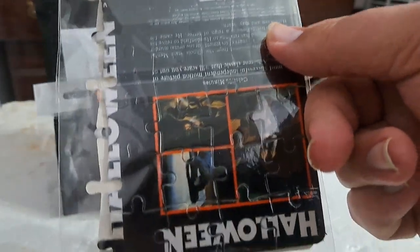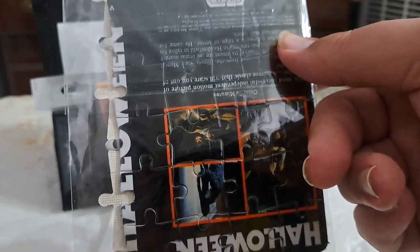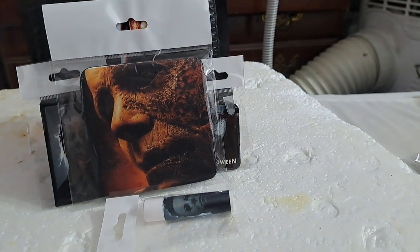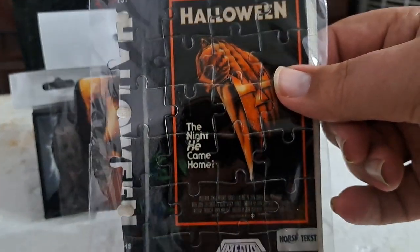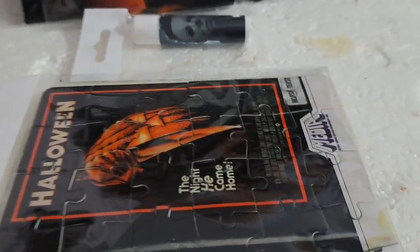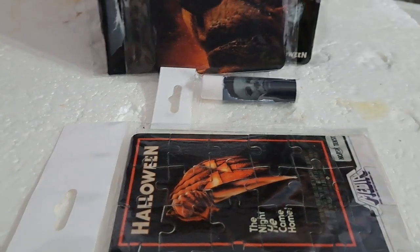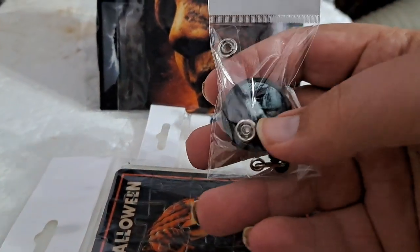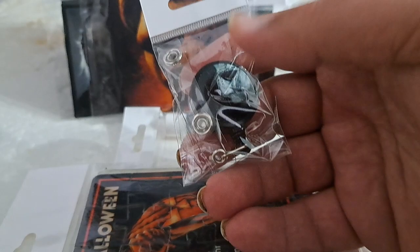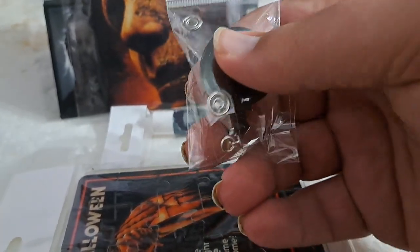And then a Halloween puzzle — oh cool, it's like a puzzle of the old VHS cover. That is actually something I might get framed, that's cool. And then last but not least, we have a key holder — the type where you can put your keys on and they won't fall because it's got the little zipline thing.